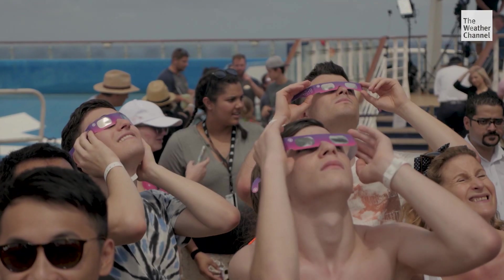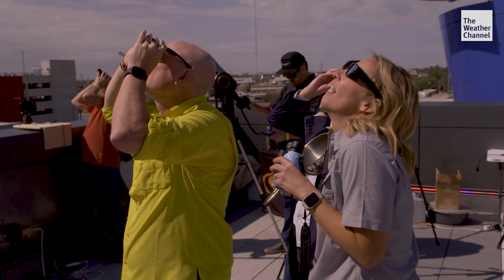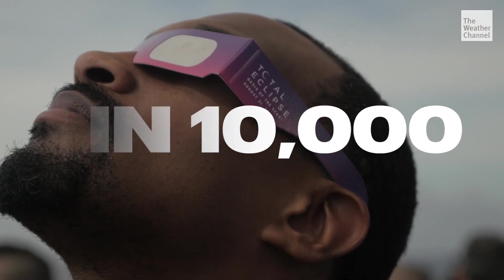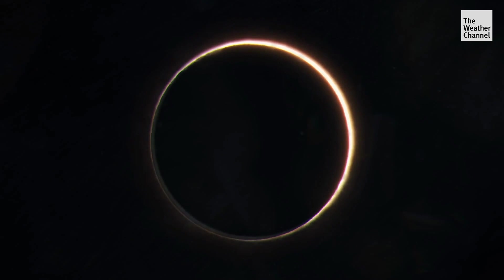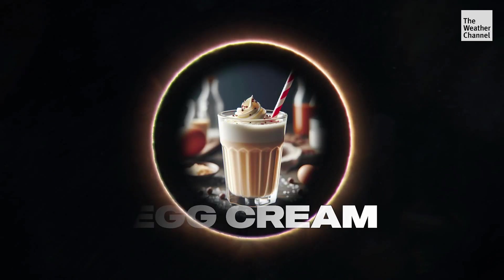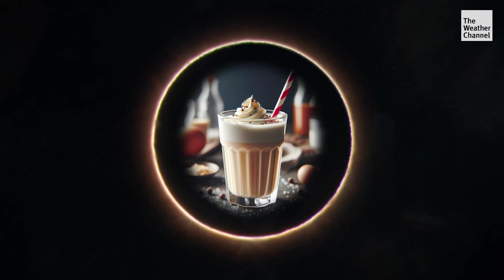If you get the chance to see it, consider yourself lucky. It's estimated that only about one in 10,000 people will see a total solar eclipse in their lifetime. It was like — wow — just like they said, you have to experience it and be right in the moment. And if you want to be official about it, enjoy an egg cream afterwards, their traditional post-eclipse celebratory drink. Thank you.